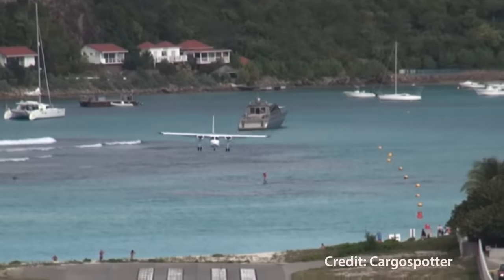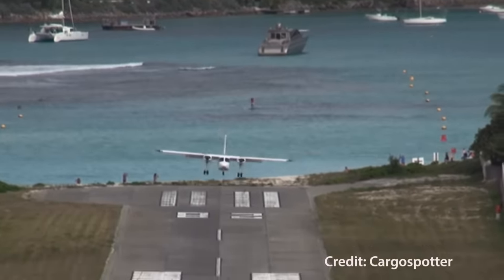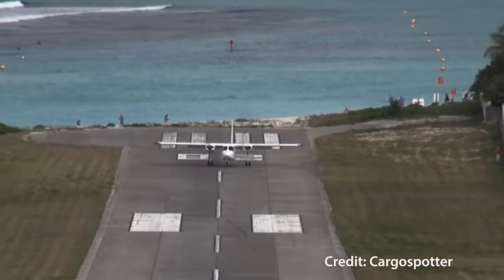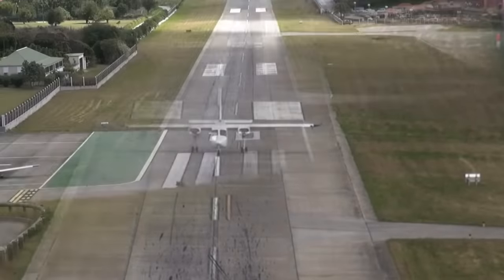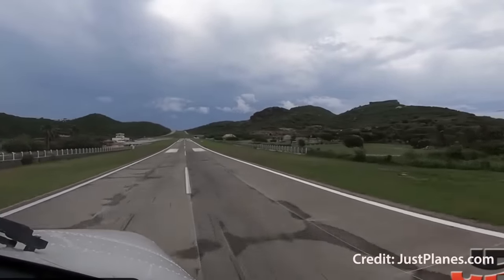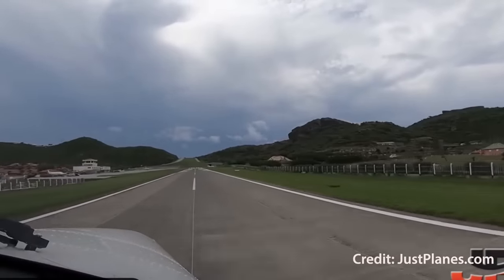Watching these videos, it's natural to ask: why don't they just land the opposite way on runway 28? Well, they do if the wind permits — like this Islander plopping it down in 800 feet on runway 28. What's interesting is that viewed from the opposite direction, that hill doesn't seem nearly so daunting.